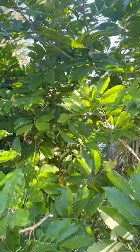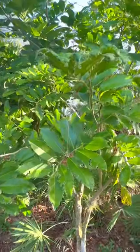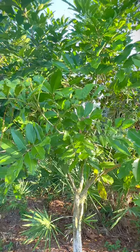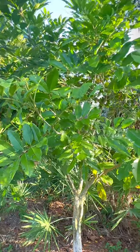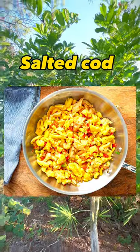This fruit is usually eaten cooked, and sometimes it's complemented with salt fish, and it's pretty good.